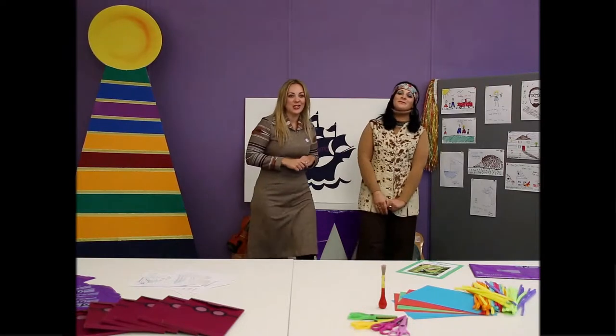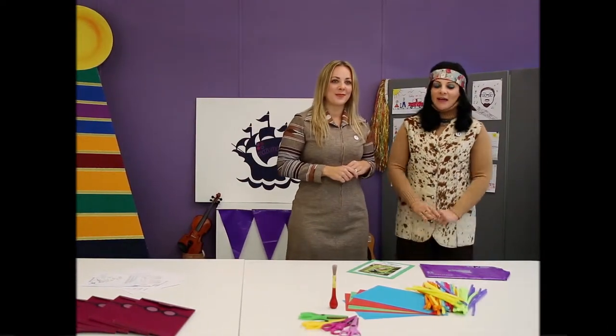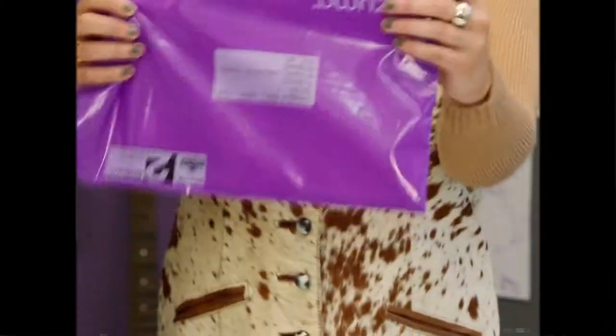Hello and welcome to today's show. This week we're going to be learning about Mizuma and their accountancy services using their purple envelope.